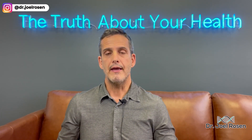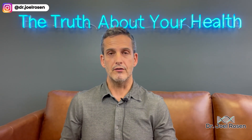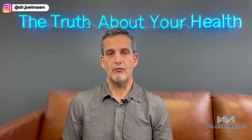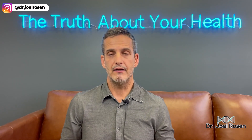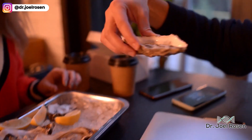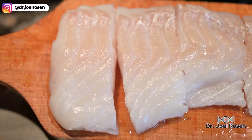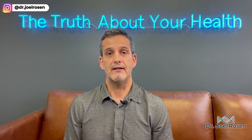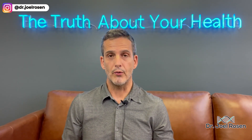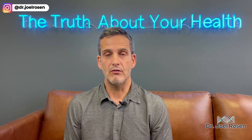Ideally, the Omega-3 Index should be at least 8 to 12. If it's lower than 4, that's a major concern. Studies show the highest longevity markers are in those with an 8-to-12 ratio. Good sources include oily fish like salmon, oysters, halibut, and cod, as well as supplements such as algae, krill, and omega fatty acid oils.